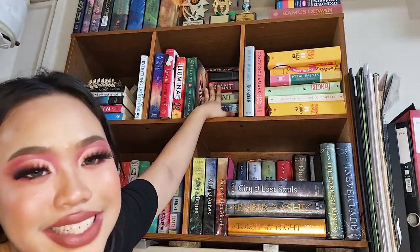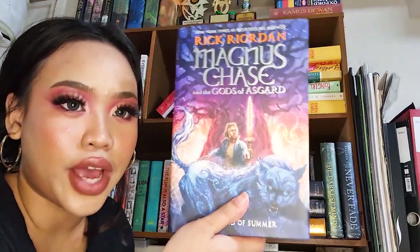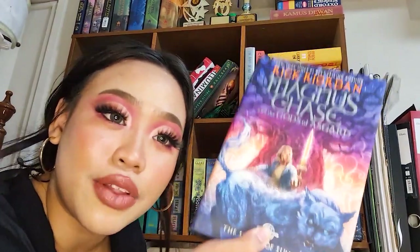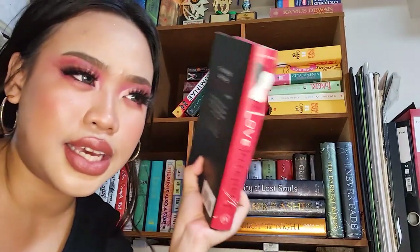Moving on to the next shelf — this is basically all the extras I didn't know where to put. First is Magnus Chase by Rick Riordan. I got into this when I wanted to get into Percy Jackson, it was on offer, and I told myself I'd get the other Percy Jackson books — but I never did. I know Percy Jackson is being turned into a TV show, so I want to catch up. Next is The Love Interest, which I think was mentioned in Christine's video.